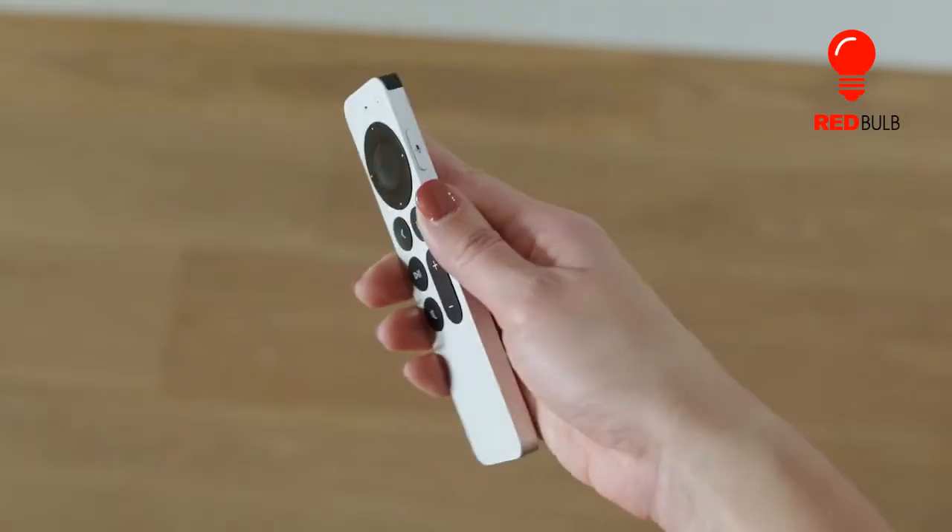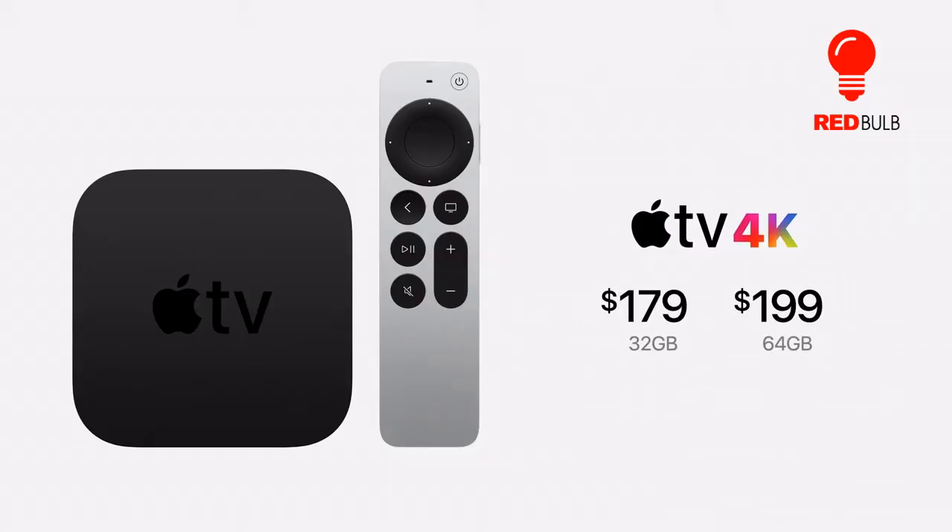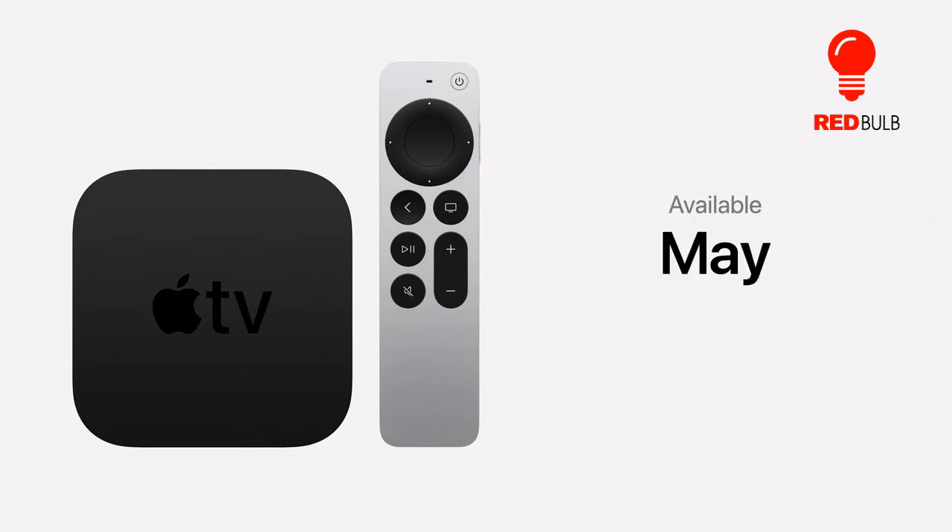Priced between $179 and $199, this set is everything we loved and hated about Apple's streaming box, but now with 4K and HDR capabilities, making it the best streaming device for Apple users, at least.